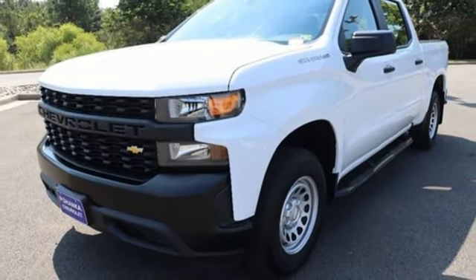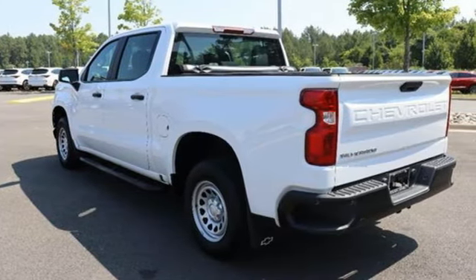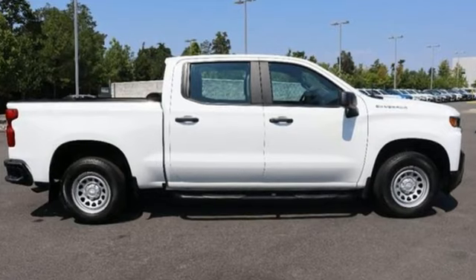the Silverado pickup is just as adept at serving as the weekday family car as it is at transporting home improvement supplies or towing a boat on the weekends.